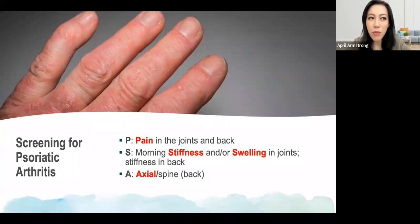In fact, stiffness in the morning in the joints for greater than 30 minutes is considered one of the signs of possible psoriatic arthritis. Swelling in the joints is definitely something to be paying attention to.